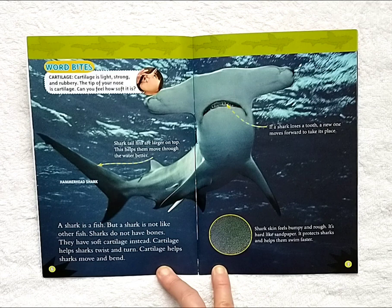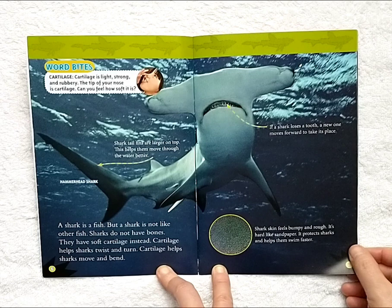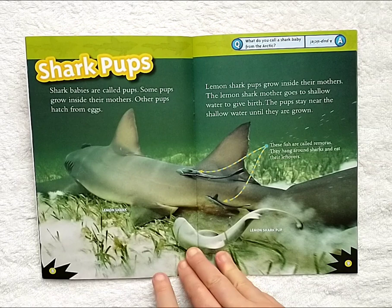If a shark loses a tooth, a new one moves forward to take its place. Shark skin feels bumpy and rough. It's hard like sandpaper. It protects sharks and helps them swim faster.